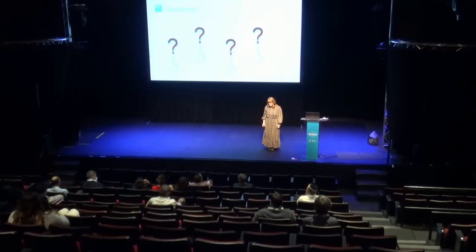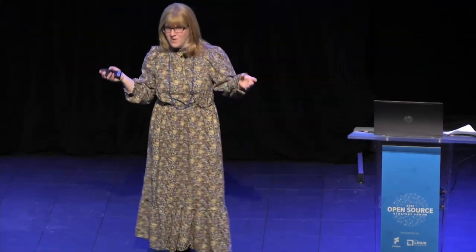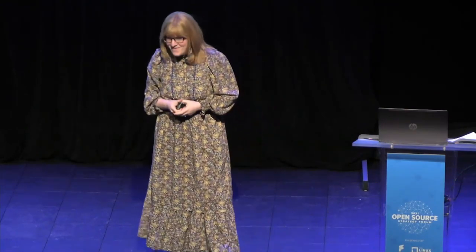An audience member noted it looked like it would have been a lot of fun to discover. The speaker confirmed: it was right at the beginning when she had first joined the open source program office — about six months in — and this was one of the first things she encountered. She jumped on it, asking what was going on, and digging into it was a lot of fun, especially being new to a new team.